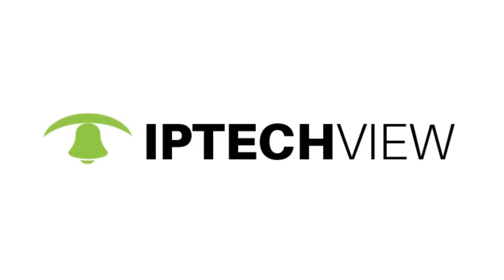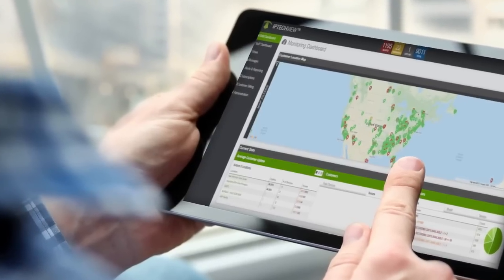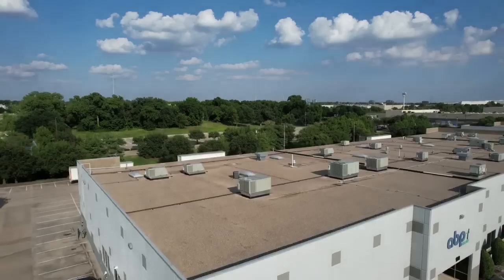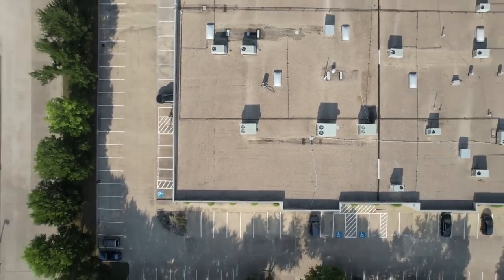Welcome to IP TechView. IP TechView is much more than just a cloud-based, super scalable, mobile-friendly surveillance solution. IP TechView also gives you unparalleled, in-the-moment situational awareness.